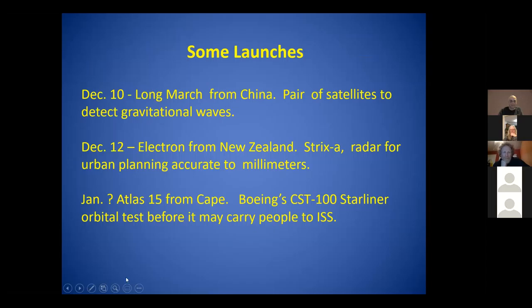A few rocket launches this month: a Long March from China carrying a pair of satellites to detect gravitational waves. An electron rocket from New Zealand - Strix A is a radar for urban planning accurate to millimeters. And in January, an Atlas V is to launch the Boeing Starliner orbital test flight before it can carry people to ISS.